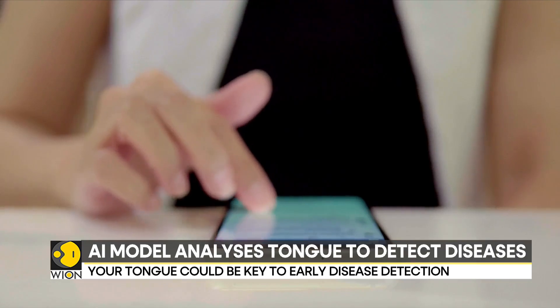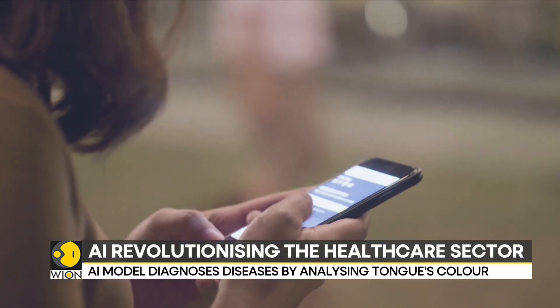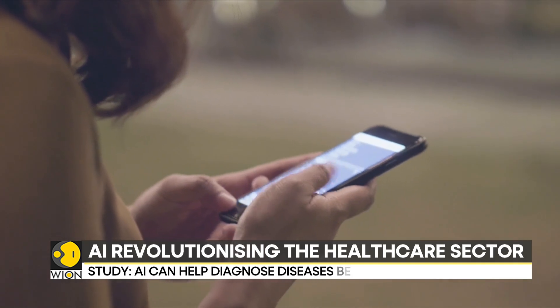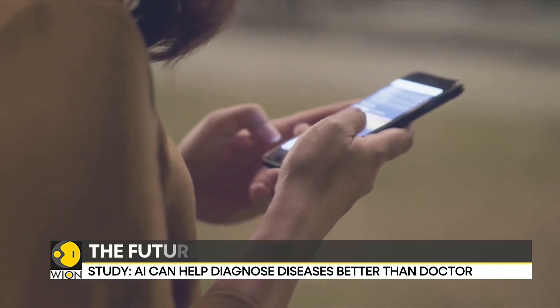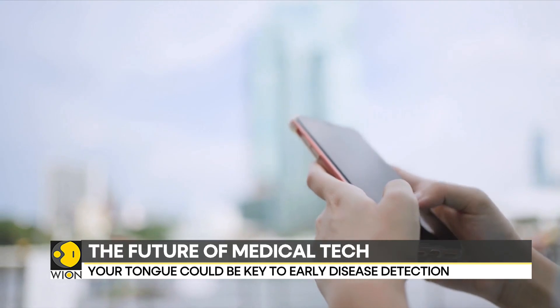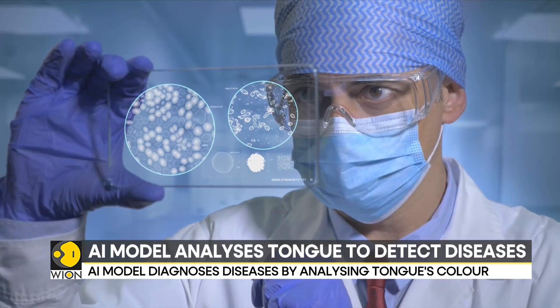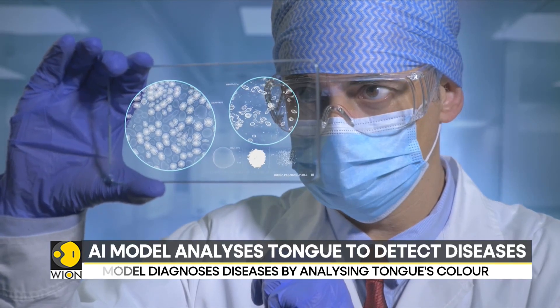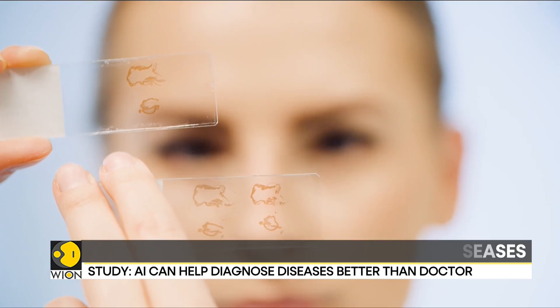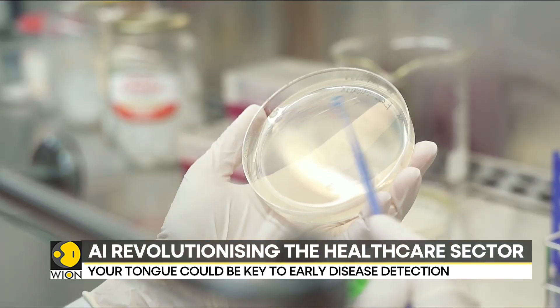Researchers are hoping to revolutionize the medical industry with this AI model. They are planning to integrate the model into a smartphone app, allowing users to receive instant health assessments by simply taking a photograph of their tongue. In the future, humans might just be able to diagnose diabetes, stroke, anemia, asthma, liver and gallbladder problems, and other conditions by just using their smartphone.